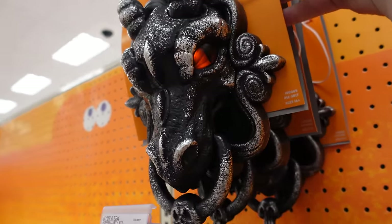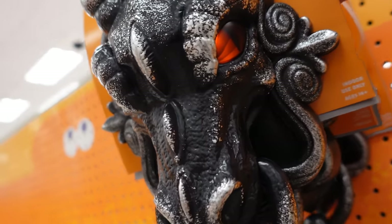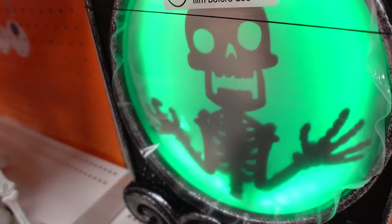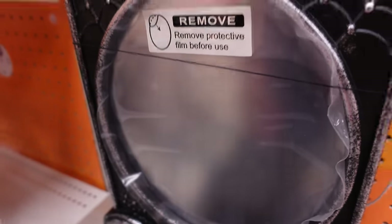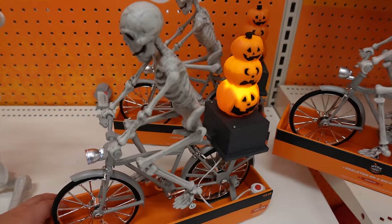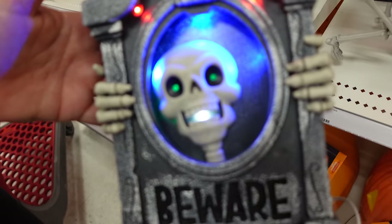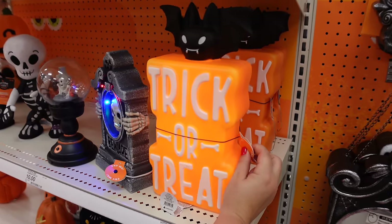One door knocker is the eyeball version — 'I'm watching you.' I really like that! There's a skeleton cyclist, with a nice little light so you can see it at night. And then a seesaw/teeter-totter crew — skeletons are just misunderstood, they're just trying to have fun! There's also a simple skeleton holding a candle. The light box with a bat is cute — simple but nice.